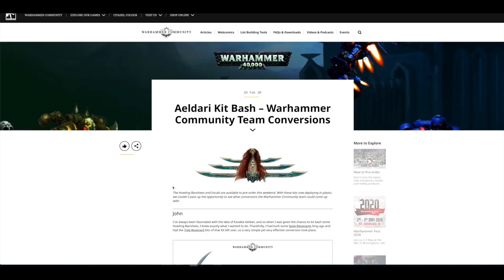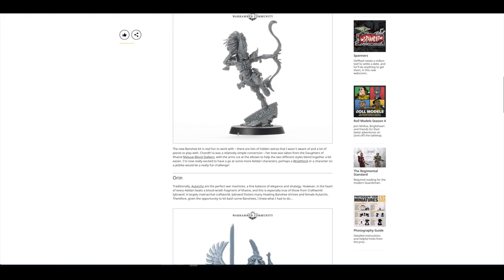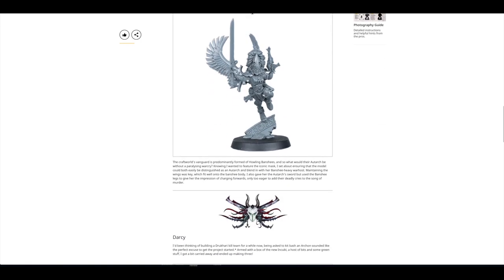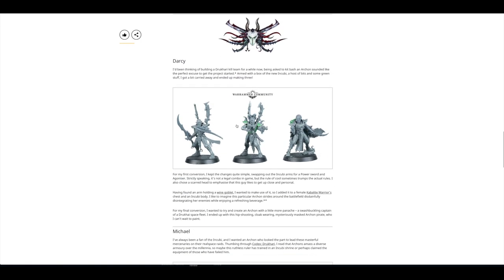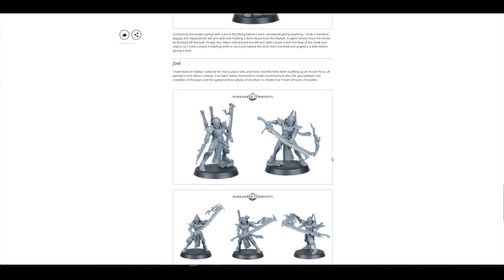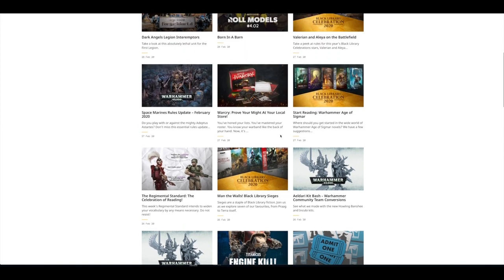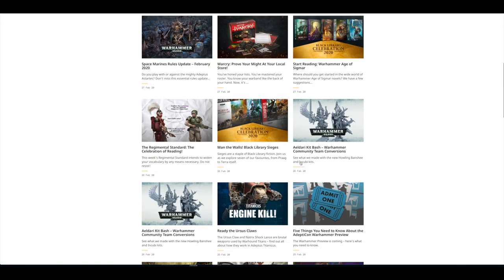There was an Eldar Kitbash from the Warhammer Community Team conversions. These looked fantastic — I love the bow one. It's a proper kitbash. Both the Incubi and the Howling Banshee kits aren't that customisable, but you can certainly kitbash some of them. I like the flames coming off these swords — they look amazing. Then it looks like there was another kitbash conversion as well.